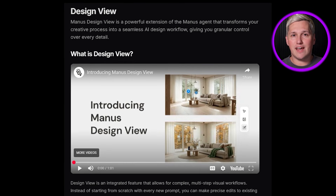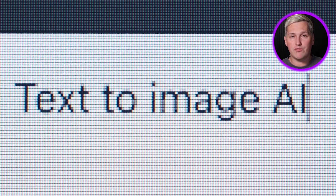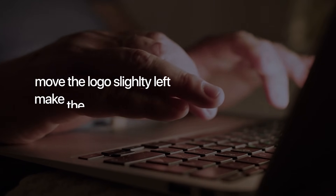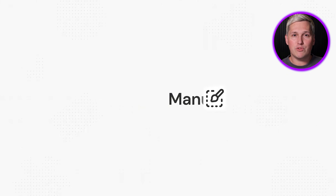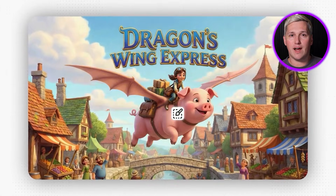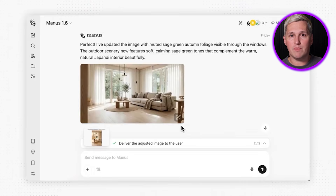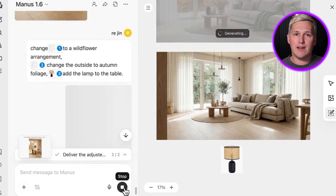The second major addition is Design View. If you have ever used Manus before, you know the frustration of trying to get visuals exactly right through text prompts — move the logo slightly left, make the button bigger, adjust the spacing. It is miserable. Design View gives you an interactive canvas where you point and click to edit images, layouts, and UI elements directly. No more typing 15 variations of the same prompt hoping the AI understands what you mean. You drag, you tweak, you adjust, and the AI renders it in real time. This is a massive unlock for anyone doing client work where visuals matter.